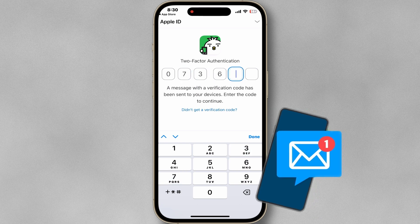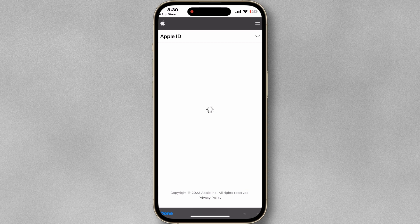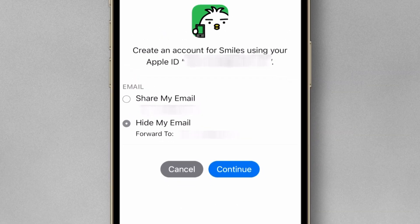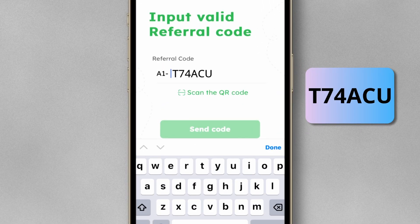Enter the OTP code that was sent to your phone. Here, you can hide your email. If you haven't used my referral link, you can use my referral code.